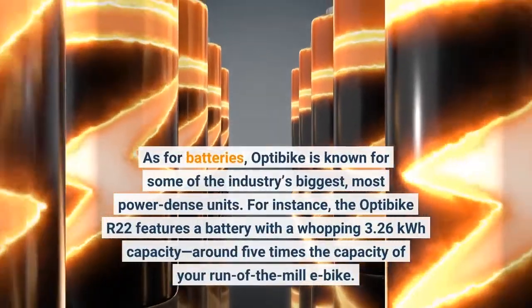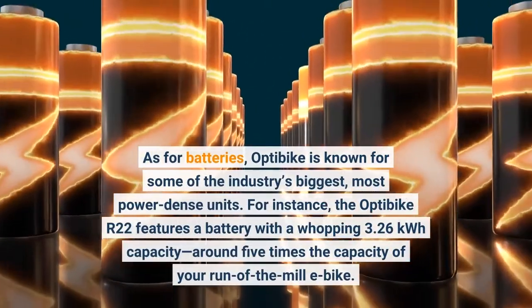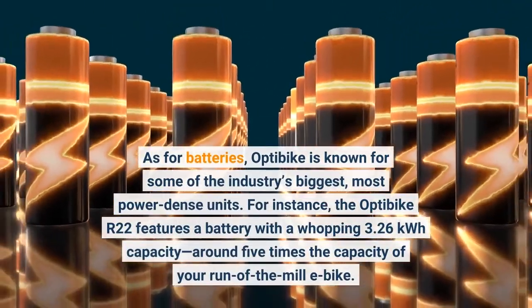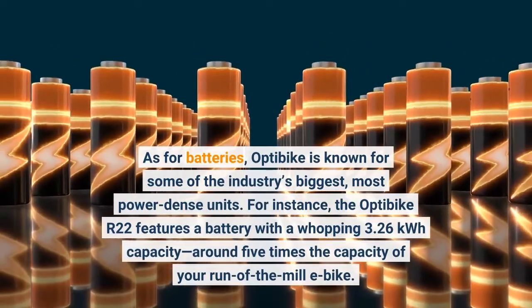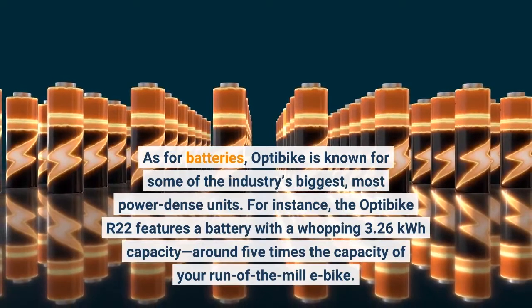As for batteries, OptiBike is known for some of the industry's biggest, most power-dense units. For instance, the OptiBike R22 features a battery with a whopping 3.26 kWh capacity, around 5 times the capacity of your run-of-the-mill e-bike.